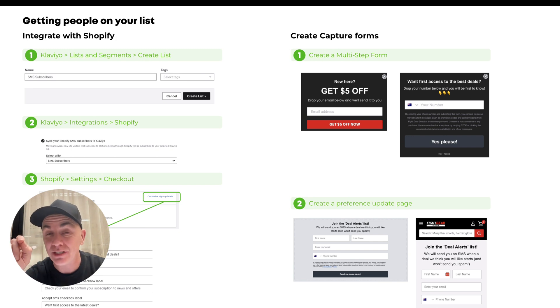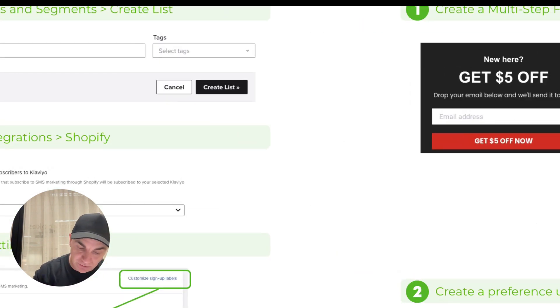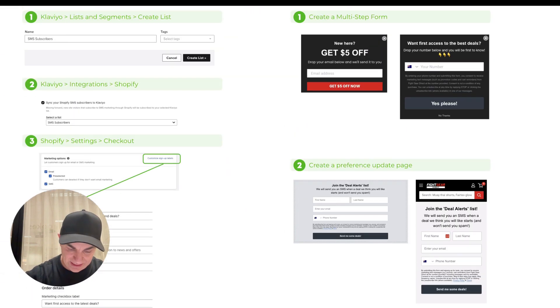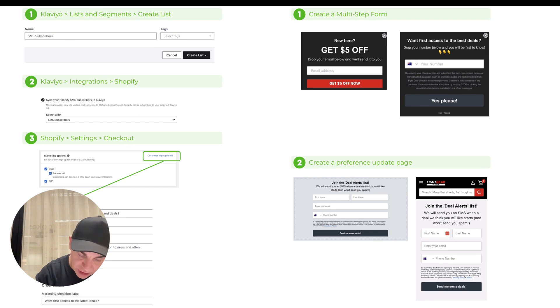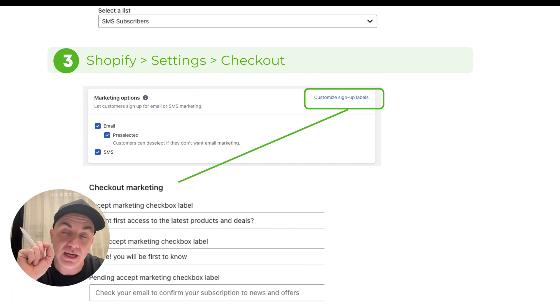It's all great wanting to have an SMS strategy, but the key here is how do we capture SMS addresses? I'm going to give you three ways to do it. The first one is we need to make sure we have a Klaviyo list set up and integrated into Shopify. We set up an SMS subscribers list in Klaviyo — go to Lists and Segments, create list — then we go into the Klaviyo integration in Shopify and link that list into the subscriber messages. Then we need to go into Shopify, go to Settings and Checkout, and tick SMS so that we're capturing phone numbers at the checkout.